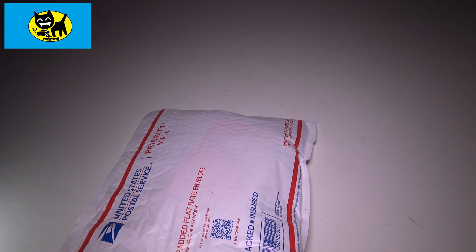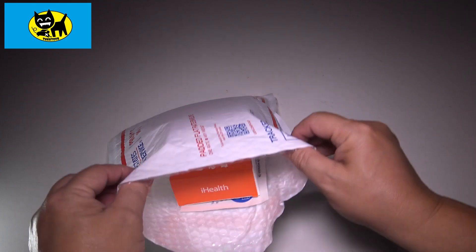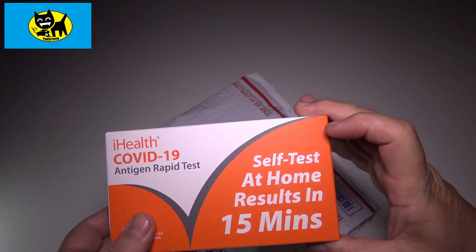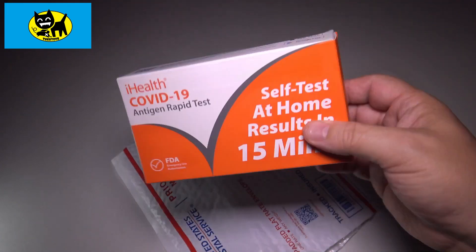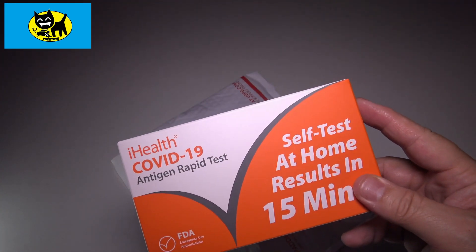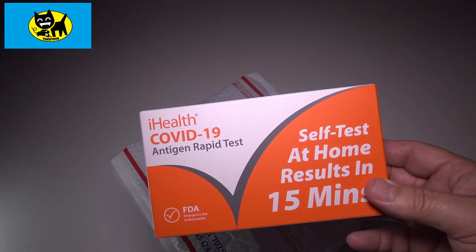Definitely a full gamut of different brands sent out at different times. This one here — this is the iHealth, okay, we've done this before. Yeah, so this is just a big box; I've never seen a large box like this. I've used this brand before — if you go back in my queue you'll see I've done this live on the air a number of times. This is probably one of my favorite COVID tests.